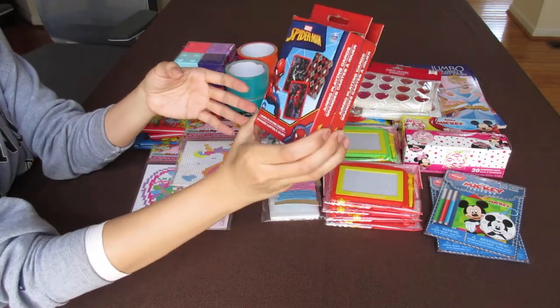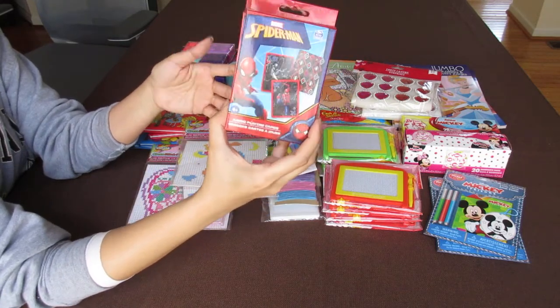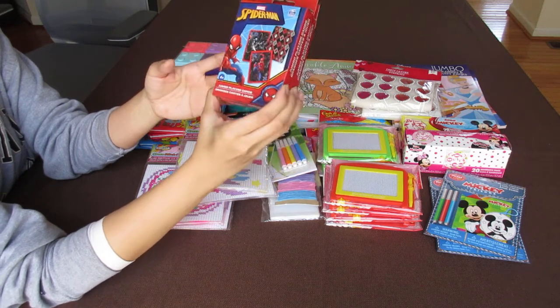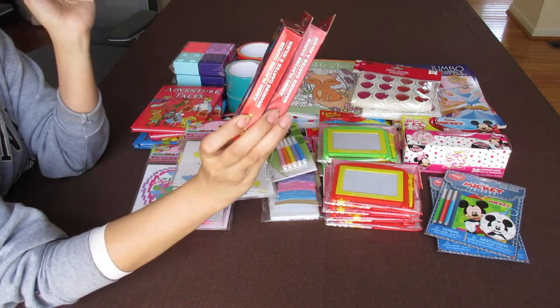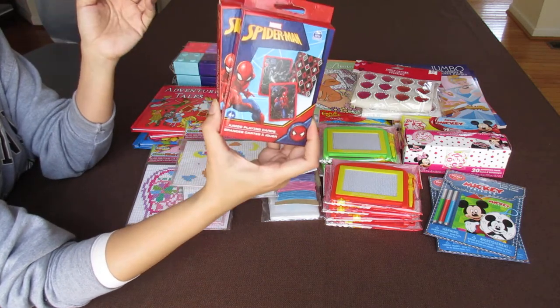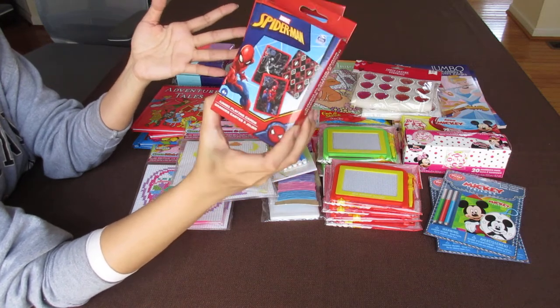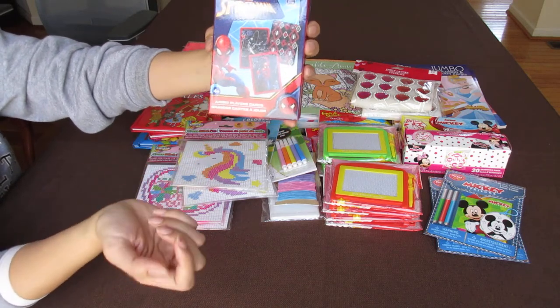Spider-Man jumbo playing cards. There were other character ones but the boxes were so beat up I didn't pick those up. I went ahead and got the least beat-up box. I think there was Frozen, Mickey and Minnie, Paw Patrol of course — but again, the boxes were all beat up. So I didn't pick those up. But great set.